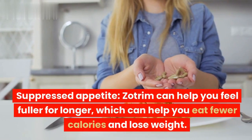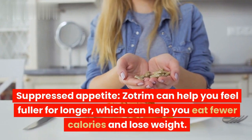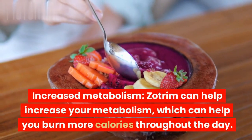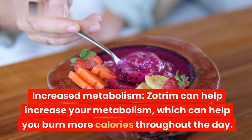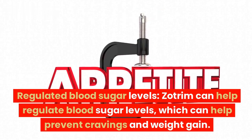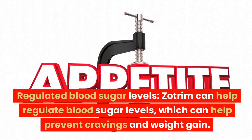Zotrim can help you feel fuller for longer, which can help you eat fewer calories and lose weight. It can also help increase your metabolism, which can help you burn more calories throughout the day. Additionally, Zotrim can help regulate blood sugar levels, which can help prevent cravings and weight gain.